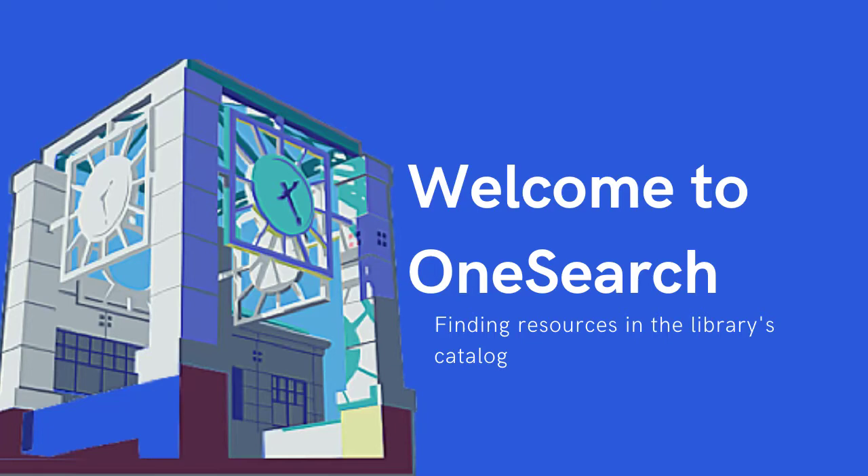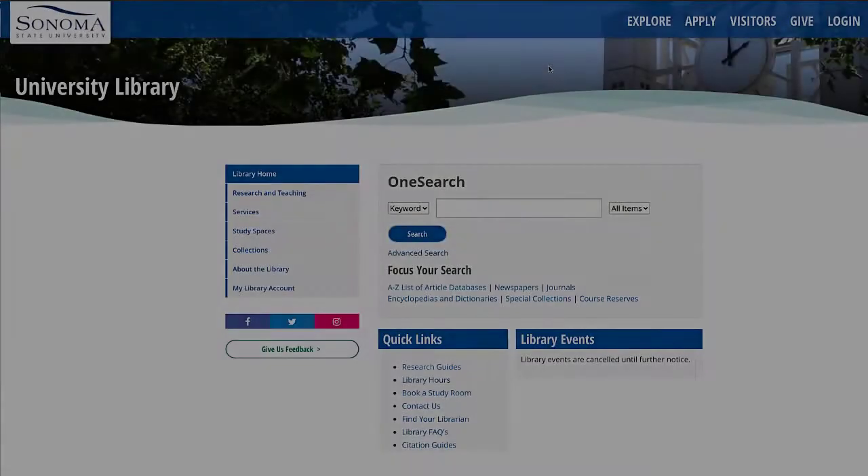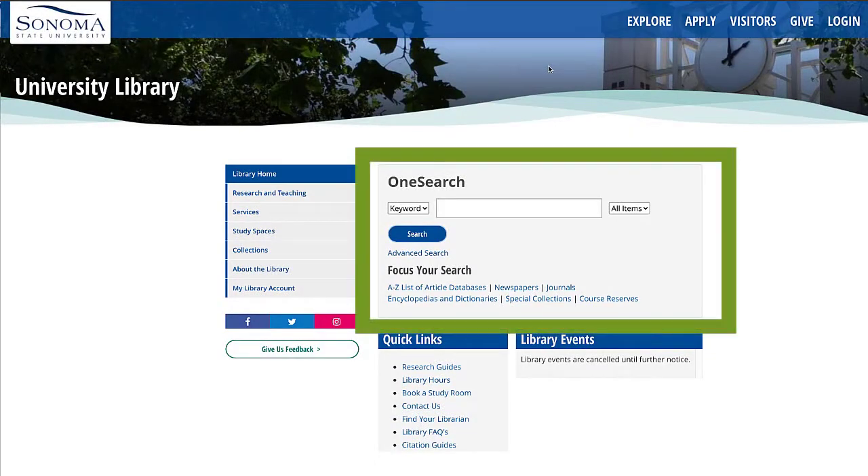Welcome to OneSearch. This video will help you find library materials using the library's catalog, OneSearch. What is OneSearch? Have you searched for books, articles, videos, or music from the library's homepage? If you answered yes, you have used OneSearch. OneSearch is a tool that helps you find most of the collections that are available to you at Sonoma State University.